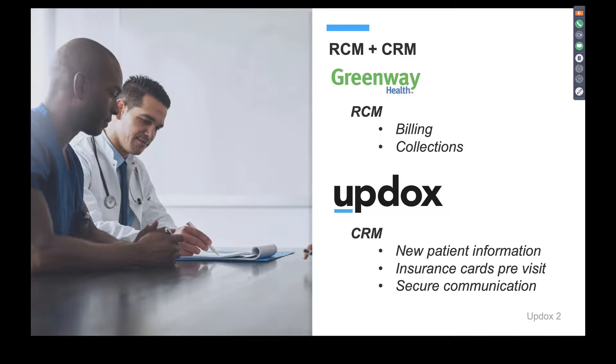Leave billing and collections to Greenway, but leverage Updocs to improve existing and new revenue streams — specifically new patient information, getting that before the appointment and before check-in, allowing your staff to have back a couple minutes on their schedule. Also getting insurance cards and billing information before the appointment, showing your patient that you respect their time as well as your staff's time. We'll also cover secure communication throughout the presentation.